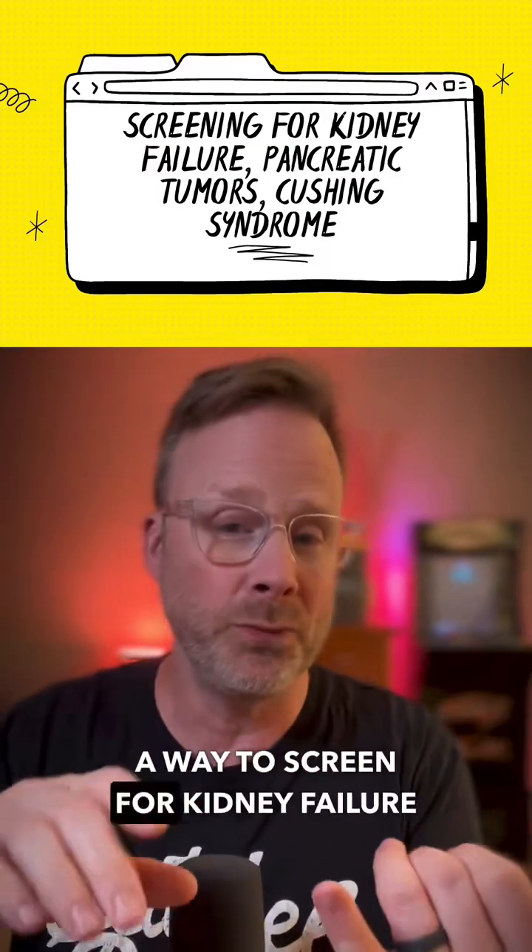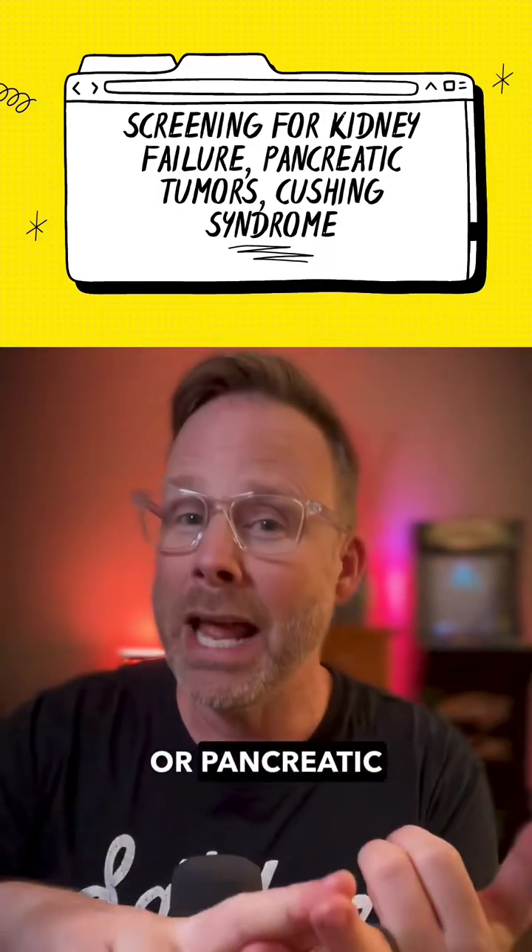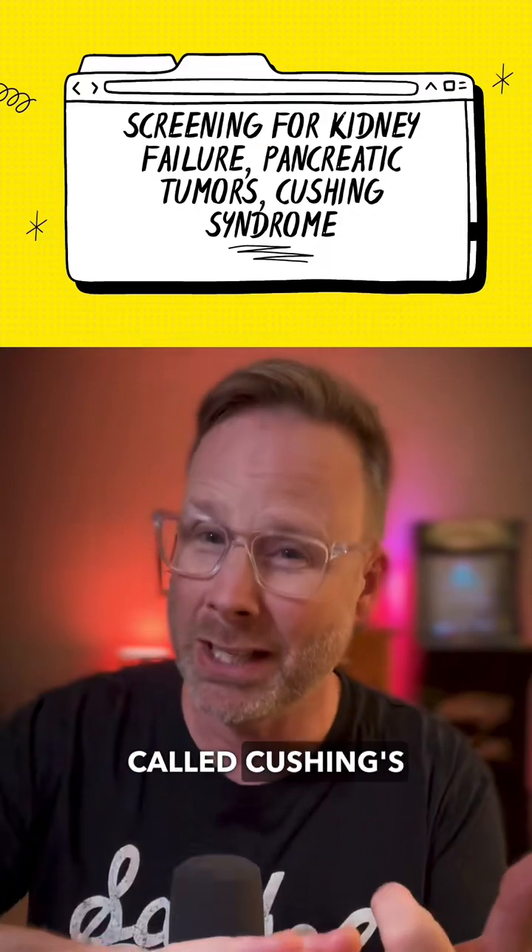These tests can also be a way to screen for kidney failure, pancreatic tumors, or something called Cushing's syndrome.